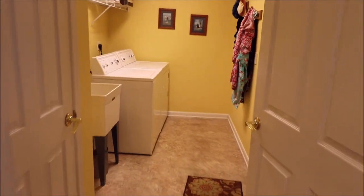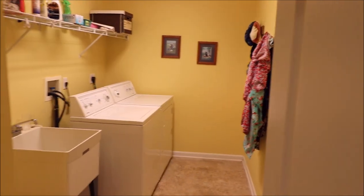Horseshoe kitchen setup, all appliances included with this one. Gorgeous cabinetry, side-by-side refrigerator, and a huge pantry right here — plenty of space for just about anything you could need.